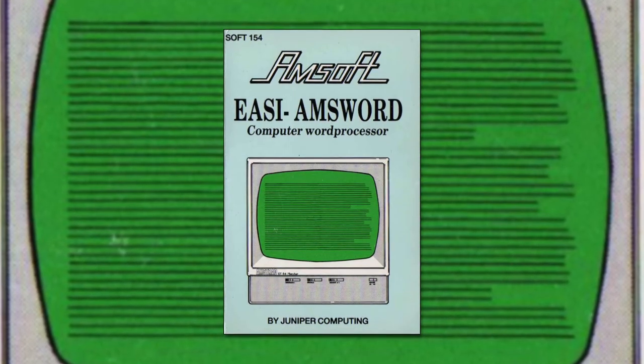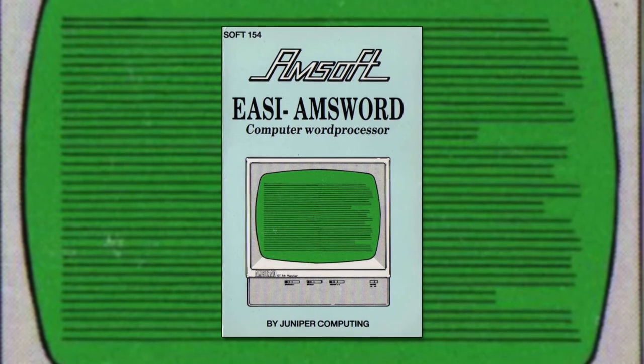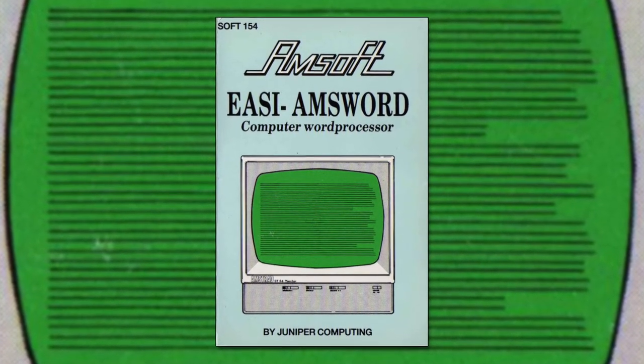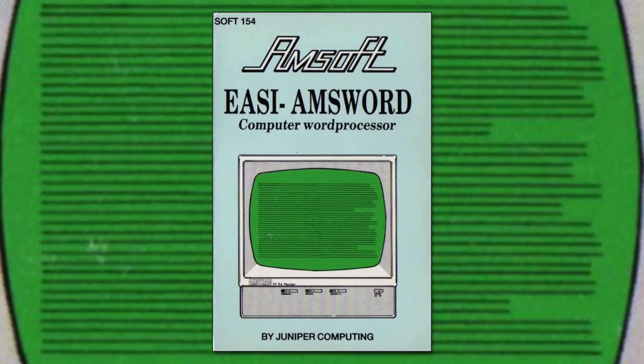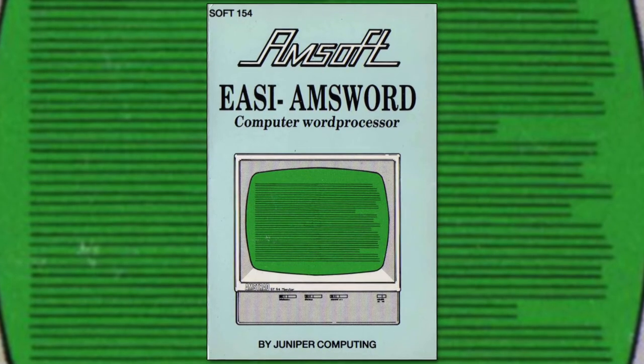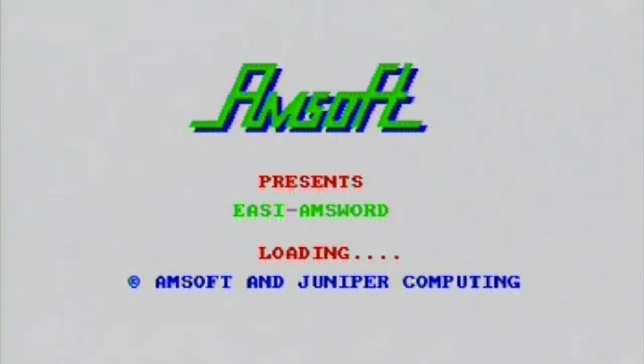What home computer is complete without a word processor? For early adopters of the Amstrad CPC, the go-to program for writing letters was EasyAmsword. I seriously doubt anyone was using it for more than that, just because it sucks when there's a lot of text in the memory. Programmed by Juniper Computing, who produced a small batch of early home office utilities for the CPC range, it was a basic introductory word processor. Let's see how it fares.